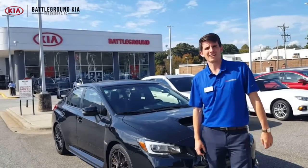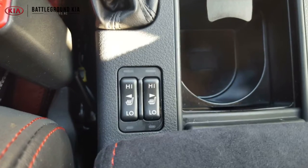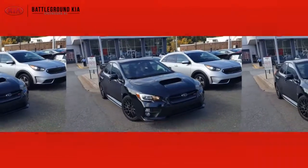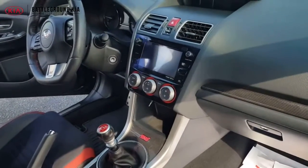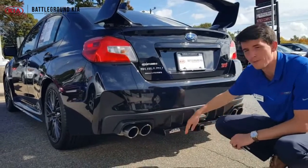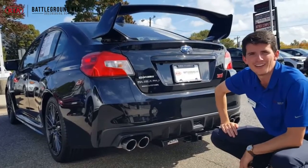Hey guys, Justin here at Battleground Kia. Today we got a 2017 Subaru WRX STI, only 16,000 miles, one vehicle owner, pristine condition. This Subi already has dual exhaust on it with the tow package equipped, nice big fin on the back to keep you on the road. Come on by and check it out — make sure you ask for Justin.